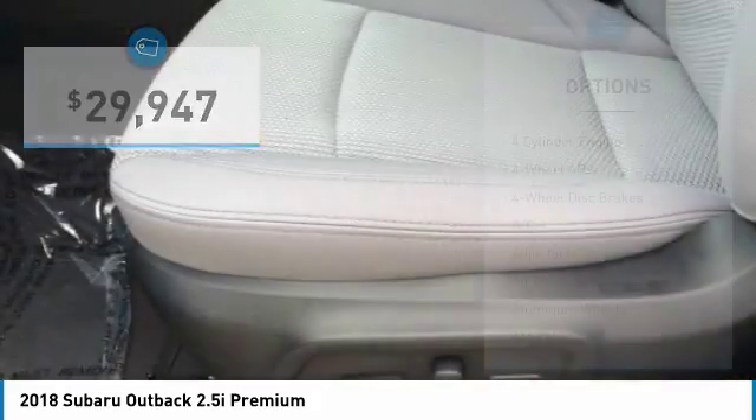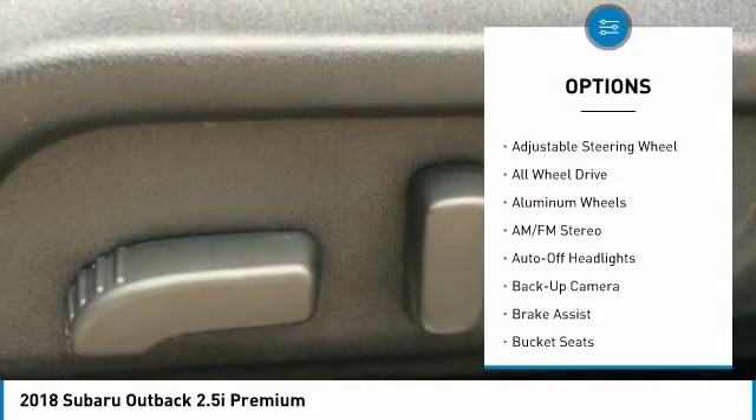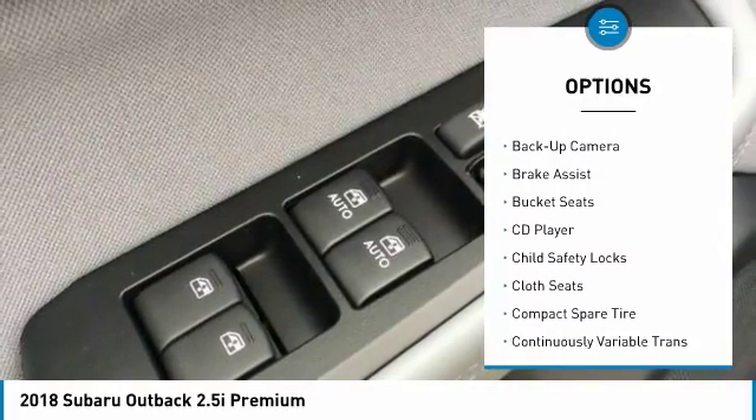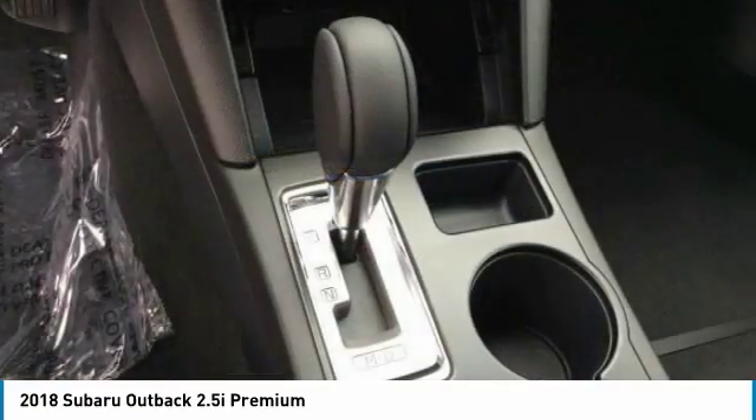Here are some of this vehicle's great options: all wheel drive, keyless entry, back up camera, leather wrapped steering wheel, power steering, driver airbag, driver lumbar, adjustable steering wheel, front floor mats, and aluminum wheels.